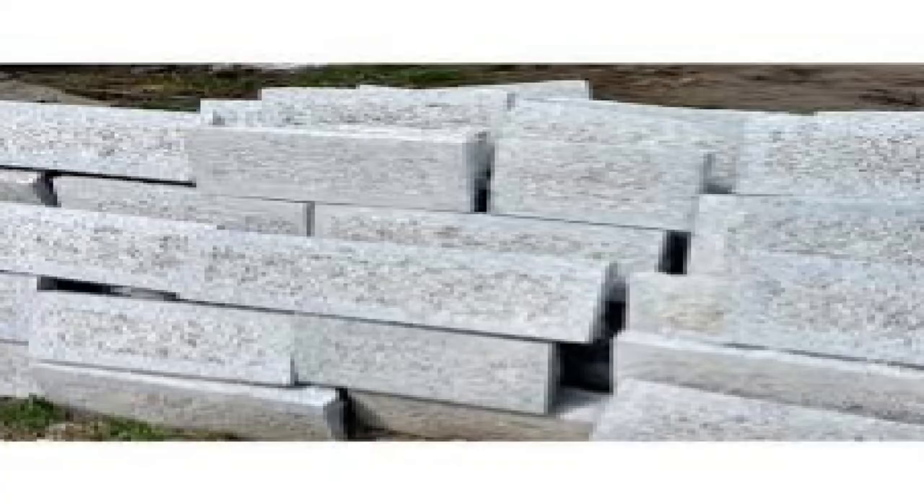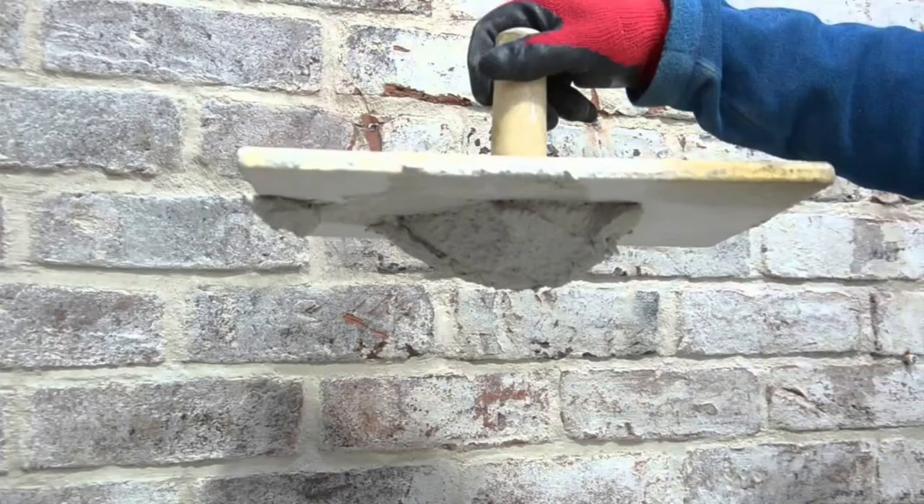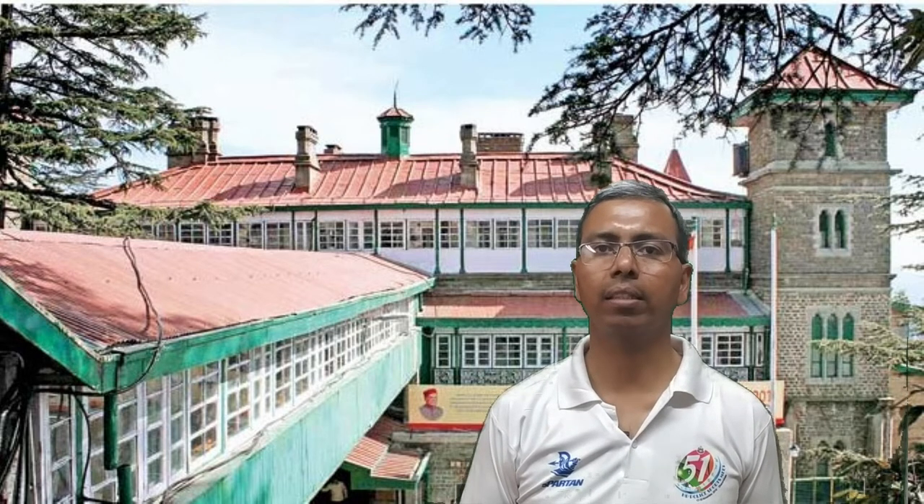The stones for construction were carried from Barnes Court Estate and Sanjoli area of Shimla. Concrete and iron were used for the structure, and the stones and bricks were cemented together with lime mortar. A third storey was added to the building in 1922 at the cost of Rs. 1.5 lakh, making the total cost of construction Rs. 4.5 lakh.